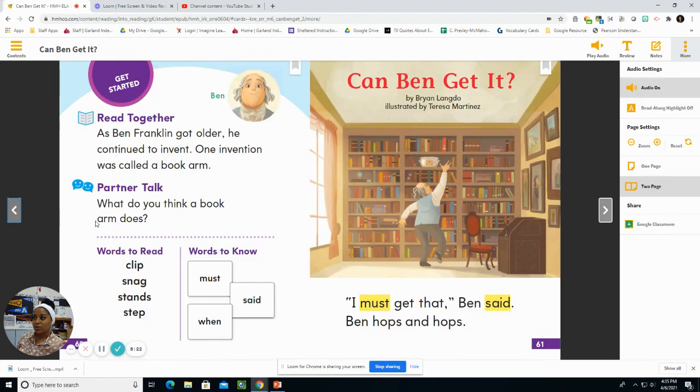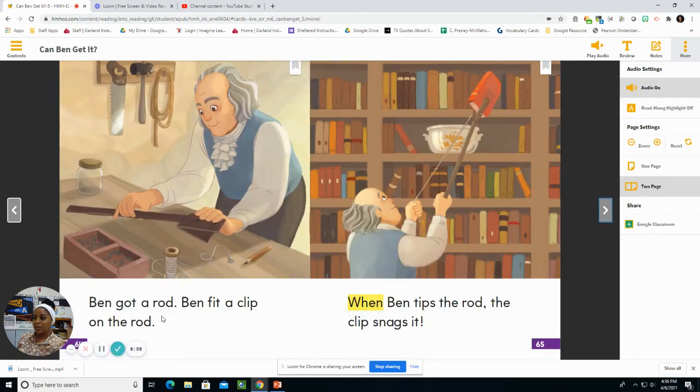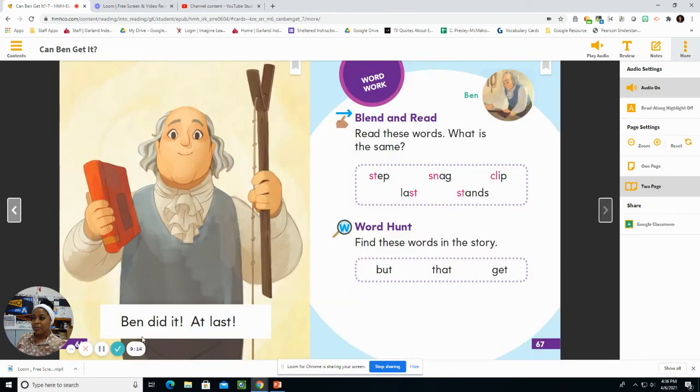So let's go back and read the story together. Here we go. Can Ben get it? I must get that, Ben said. Ben hops and hops. Ben stands on a step, but he cannot snag it. Ben must not quit. Got it, said Ben. Ben got a rod. Ben fit a clip on the rod. When Ben tips the rod, the clip snags it. Ben did it at last.